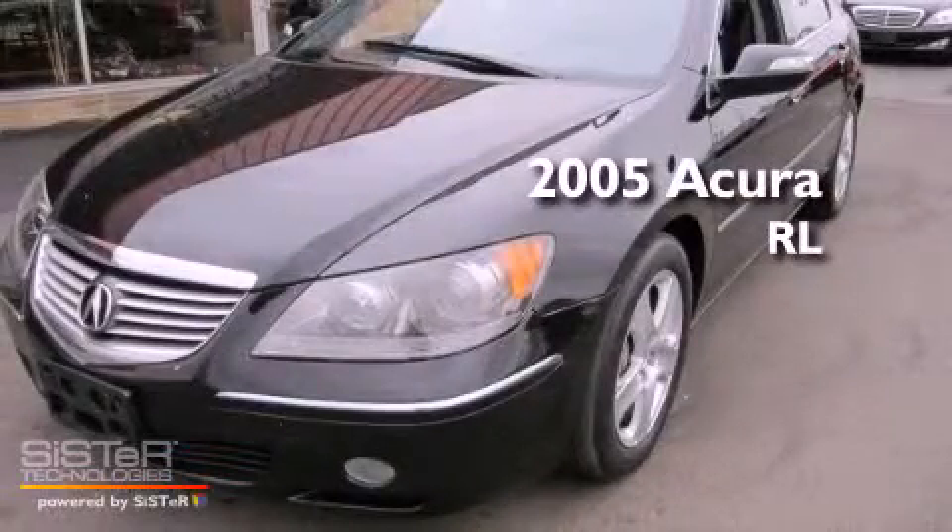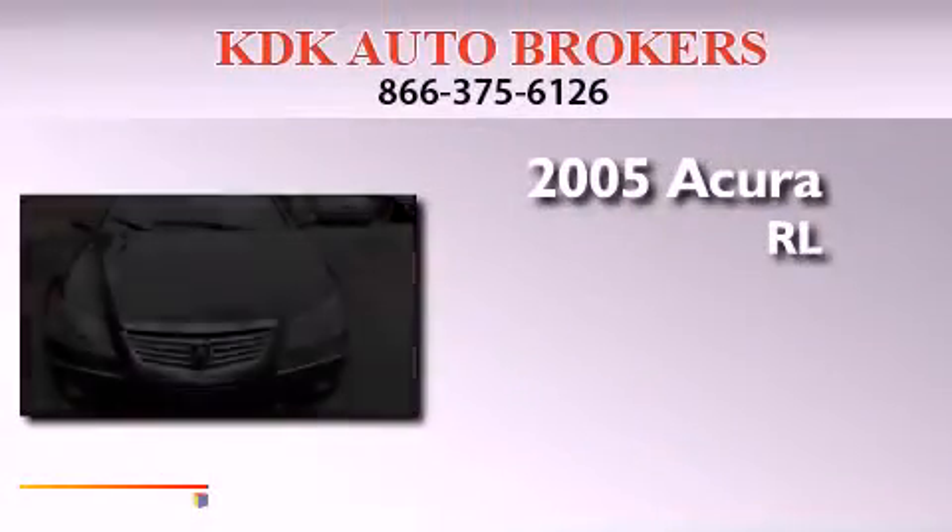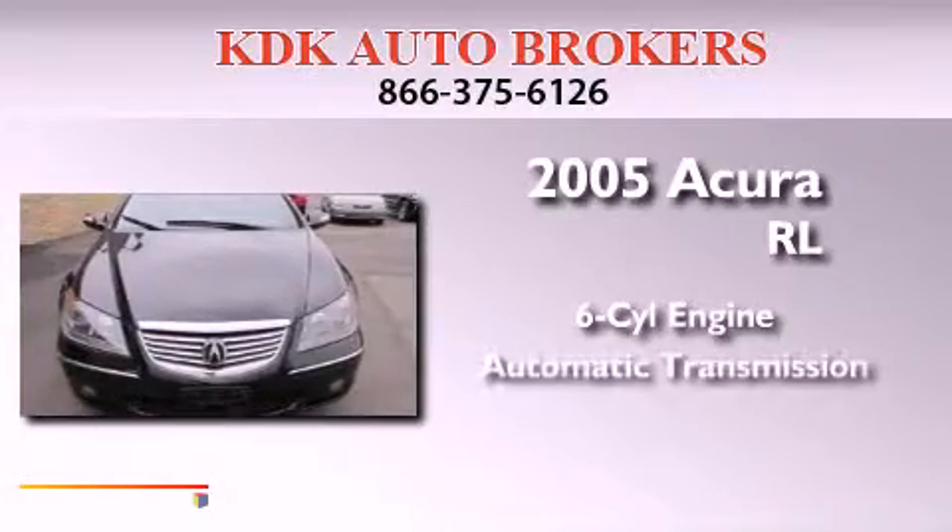This is a 2005 Acura RL. It has a six-cylinder engine, an automatic transmission, and all-wheel drive.